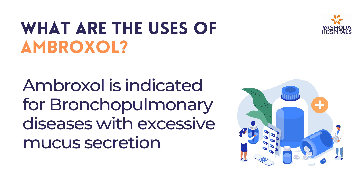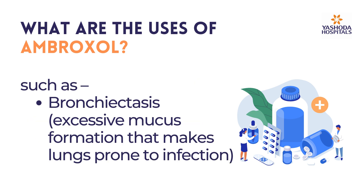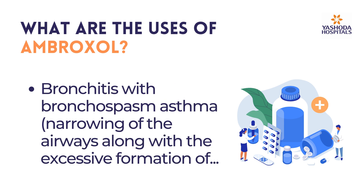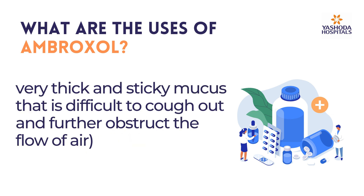Ambroxol is indicated for bronchopulmonary diseases with excessive mucous secretion, such as bronchiectasis — excessive mucous formation that makes lungs prone to infection — tracheobronchitis, inflammation of the trachea or windpipe, and bronchitis with bronchospasm asthma, which involves narrowing of the airways along with excessive formation of very thick and sticky mucous that is difficult to cough out and further obstructs the flow of air.